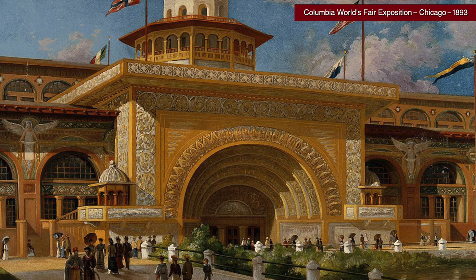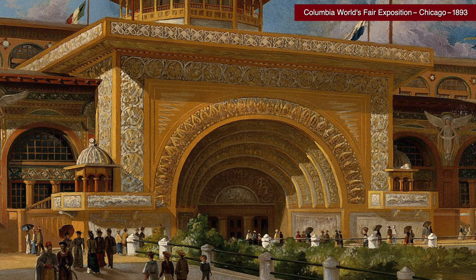Mr. Brand went to the Columbia World's Fair Exposition — I'm not sure what year, somewhere in the late 1800s — and he fell in love with this Indian Moorish style type of architecture, and that's what this mansion is based off of. So we'll have a little walk around this area.